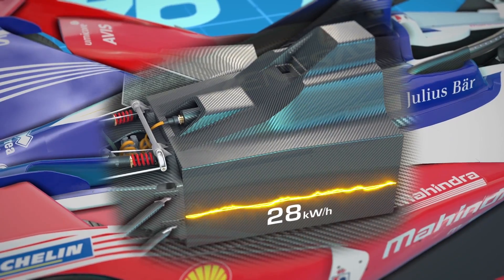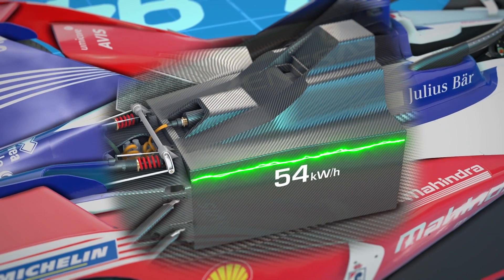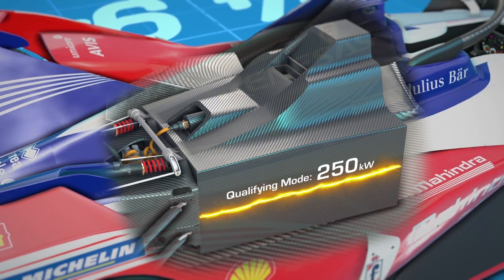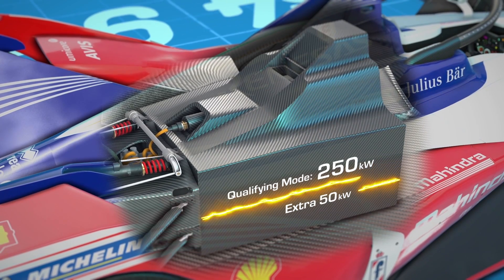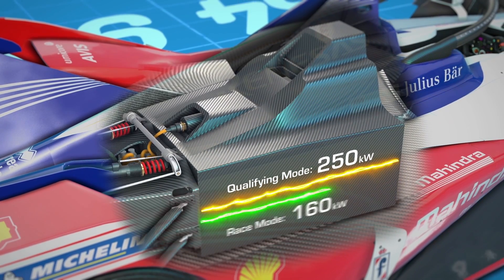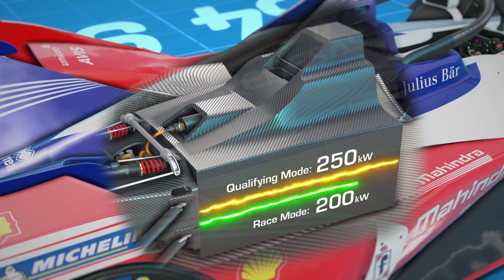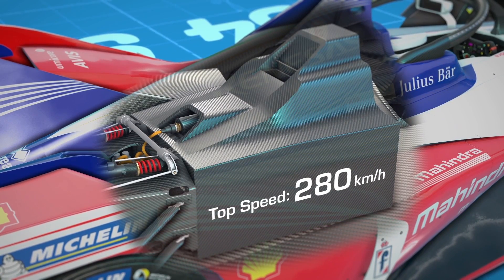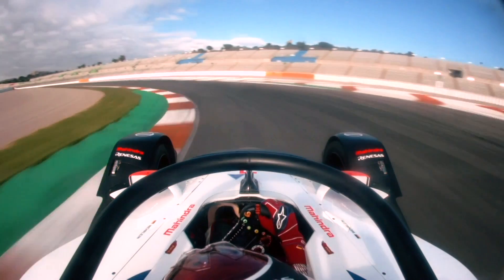The amount of usable energy stored within the battery has almost doubled, rising from 28 kilowatt hours to 54 kilowatt hours. The cars are also more powerful, producing 250 kilowatts — a 50 kilowatt increase in quali mode — and 200 kilowatts in race mode, allowing for speeds of up to 280 kilometers an hour. The fastest Formula E cars yet.